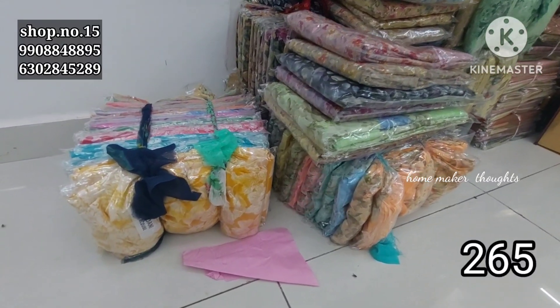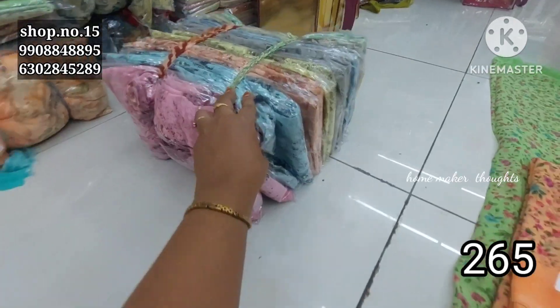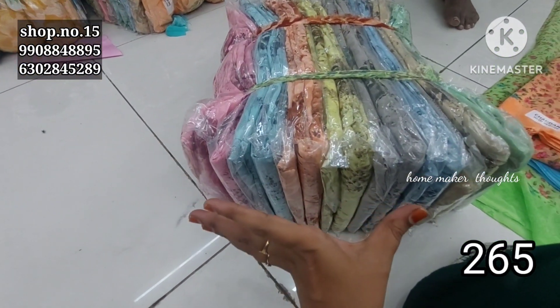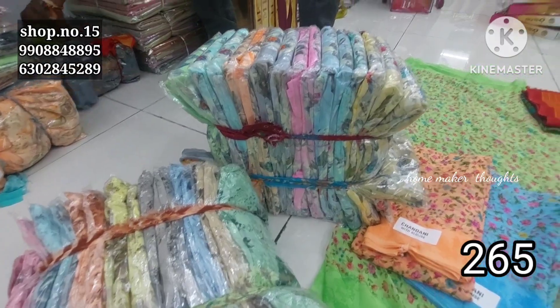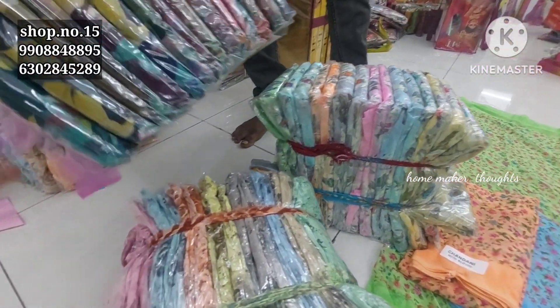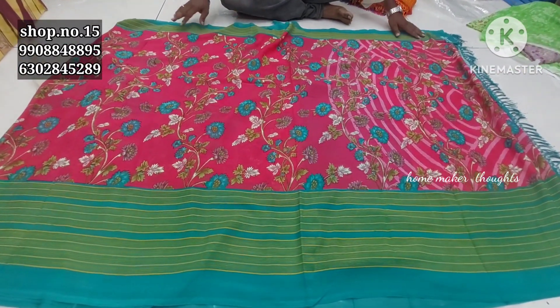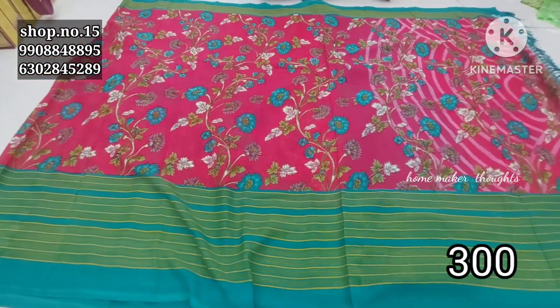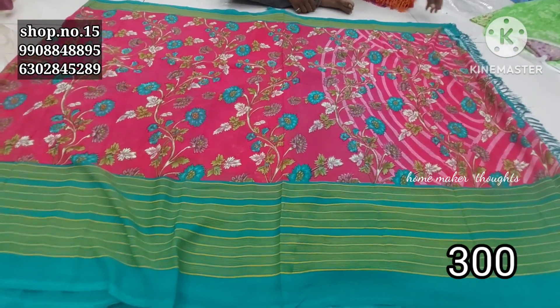Here we have a number of varieties for the floral design and there are different varieties available bundle-wise. There are also two pieces and four to six different color options. For the next item you have a floral pattern with separate border, self design as well. You can use contrast and the price is 300 rupees.